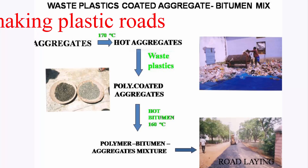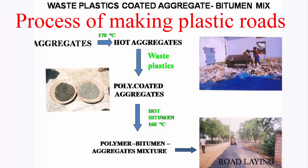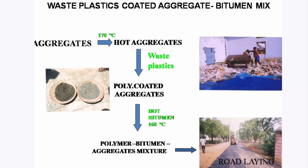Process of Making Plastic Roads: Plastic waste — bags, cups, thermocol, and PS — is cut into a size between 2.36 mm and 4.75 mm using a shredding machine. PVC waste should be eliminated. The aggregate mix is heated to 165 degrees Celsius as per the HRS specification and transferred to the mixing chamber.